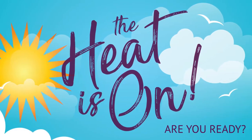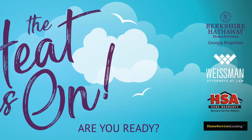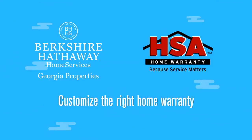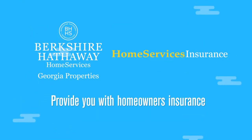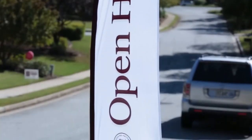Our Heat Is On campaign to highlight our family of services is now in full swing. Home Services Lending, Weissman PC, HSA Home Warranty Services, and Home Services Insurance are part of our family of services and offer exceptional values and financial services to your clients and customers. This weekend is also a mega open house weekend.